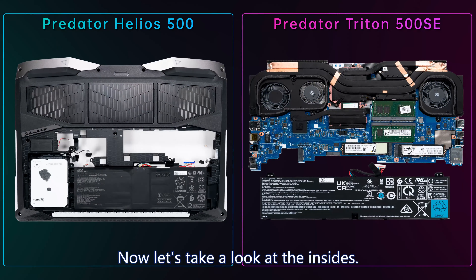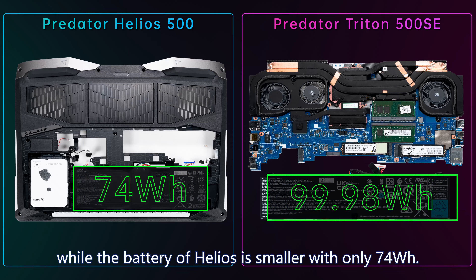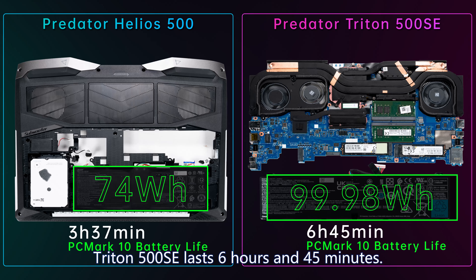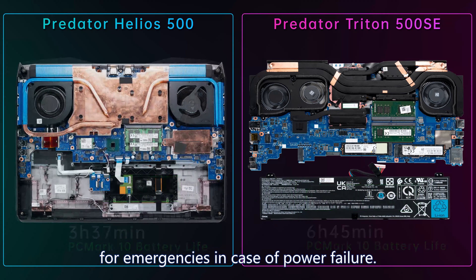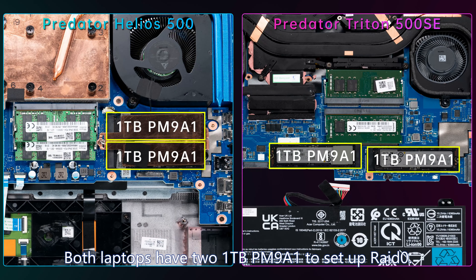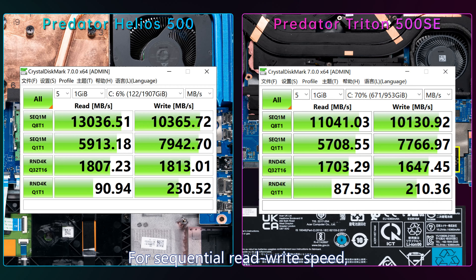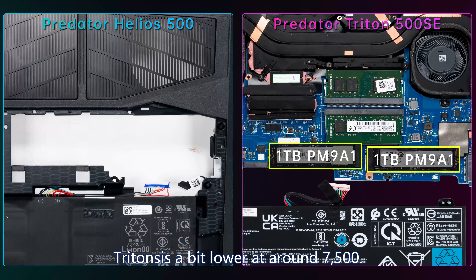Looking at the internals: Triton 500 SE has a 99.98 watt-hour battery while Helios 500 has a smaller 74 watt-hour battery. Battery life is 6 hours 45 minutes for Triton 500 SE and 3 hours 37 minutes for Helios 500 — its battery is essentially a small UPS for emergencies. For storage, both have two 1TB PM9A1 SSDs in RAID 0 with sequential read/write reaching 5 digits. In HDTune, Helios' cache read-write speed is 8500 and Triton's is 7500.